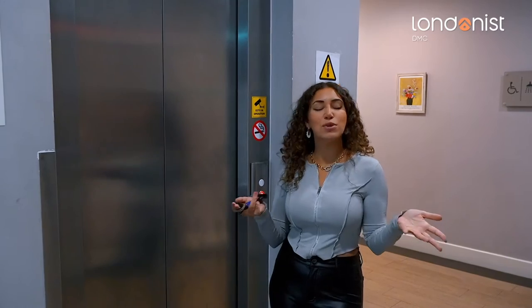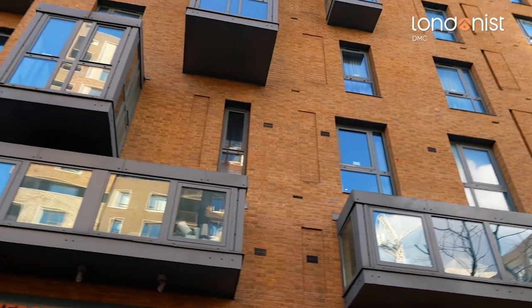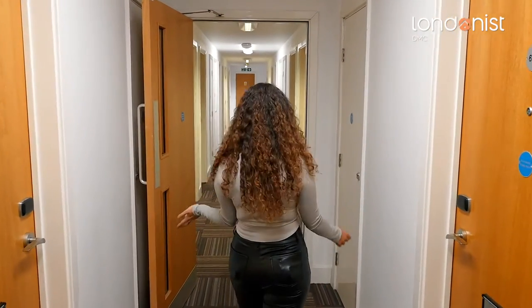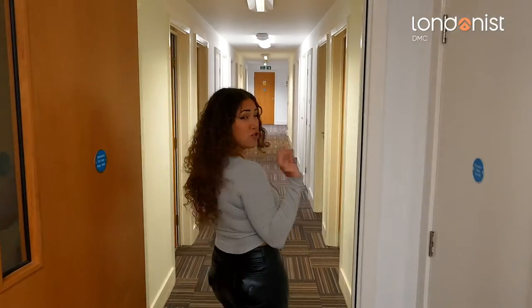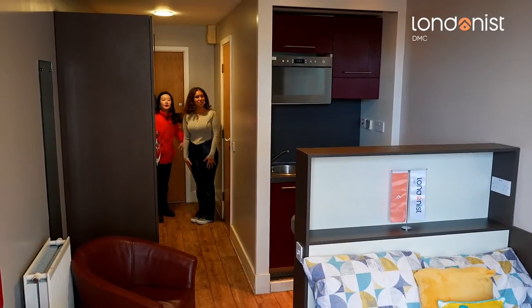We're now on the sixth floor of the building. As you can see it's lovely — carpeted, nice walls, and quite secure. There's 24-hour security here. And look who it is — Hayley from Londonist! Let's go meet her and have a look at her room.